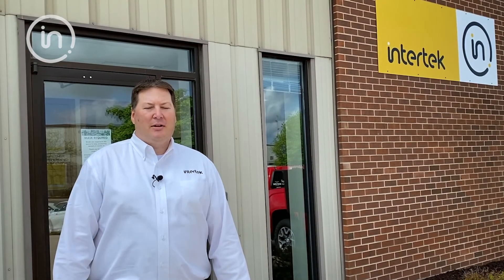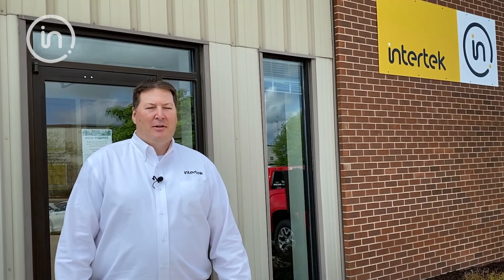Thank you for watching the highlights of Intertech Middleton testing. If you need to burn it, break it, or check it, we've got you covered.